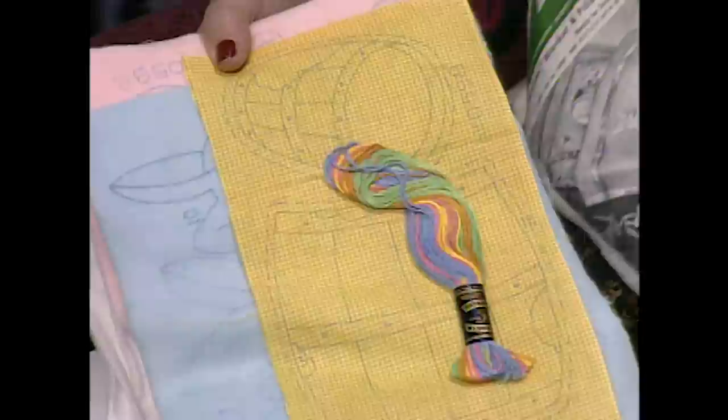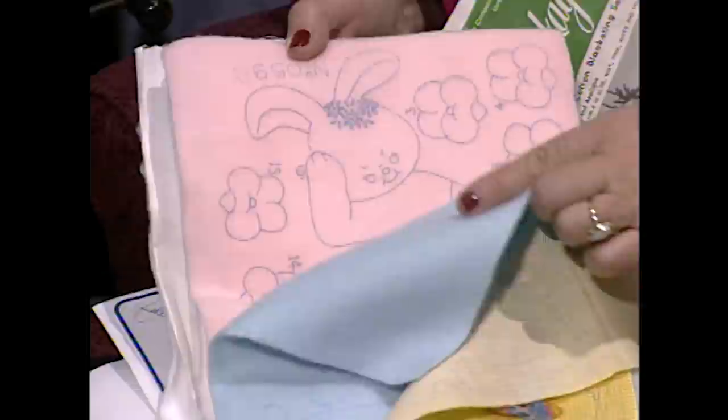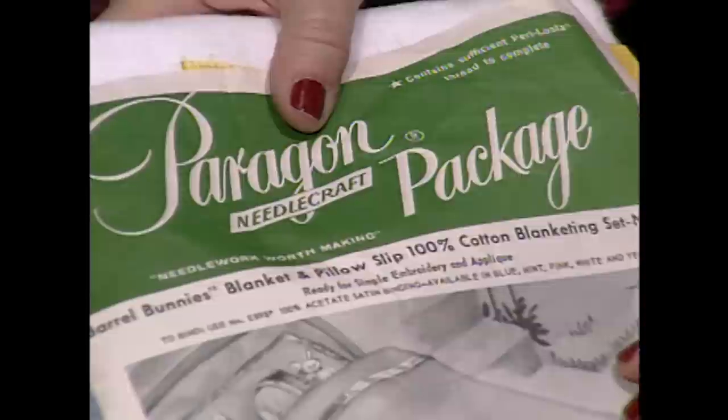At one time, it was easy for a doting grandmother or mother to make a crib quilt for the new baby because there were so many kits available. This is Barrel Bunnies — it's such a cute quilt. It's a kit that never got completed. When you look inside, everything is included: all the different strands of embroidery floss, the little barrels printed right on the yellow check, blue bunnies and little pink bunnies made of the best quality flannel. This kit is from Paragon Needlecraft, one of the three biggest manufacturers of kits.